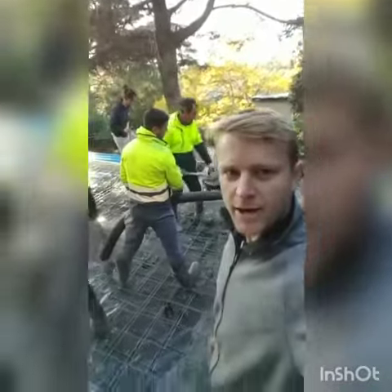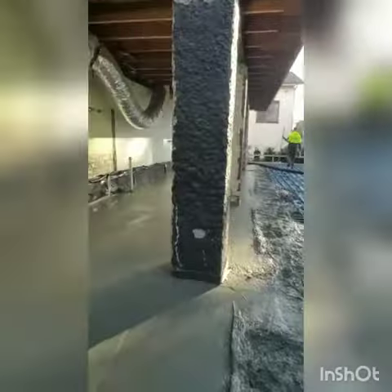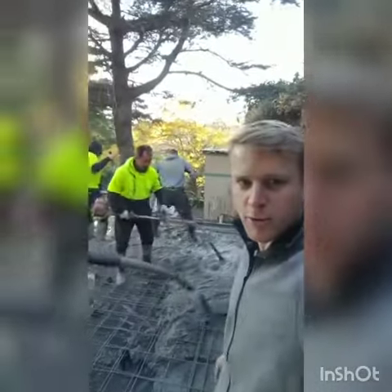Concrete's getting pumped in now, boys are in to about 15 cubes this morning. We're gonna get a real nice finish around those columns when we're done.